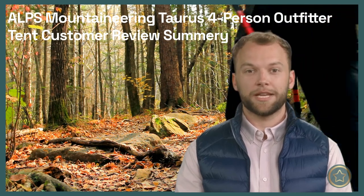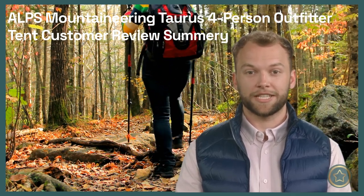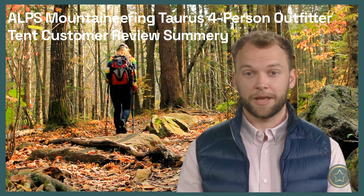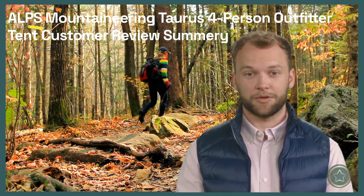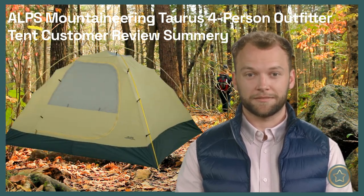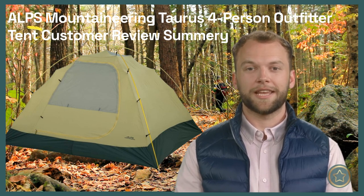Hi everyone, it's Jeremy here, welcome to the Review Recap channel where I recap the opinions of other outdoor enthusiasts on various gear and products. Today I will summarize what customers have said about the Alps Mountaineering Taurus 4 Person Outfitter Tent. I've read through dozens of reviews online and here are the main points that I've gathered.